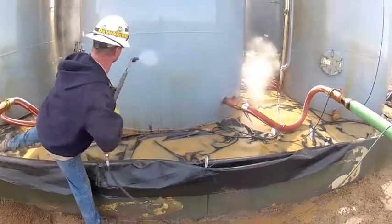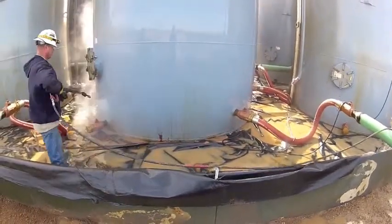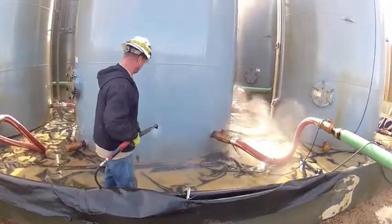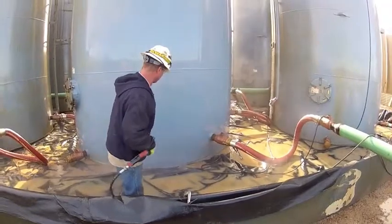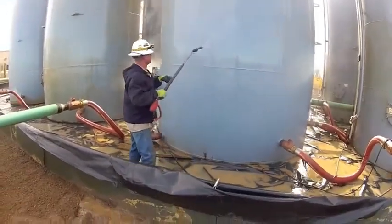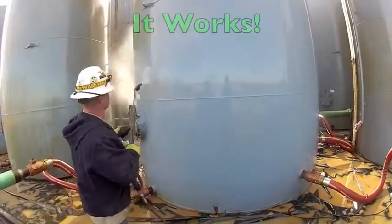The results were remarkable. The oil was sprayed off easily as seen here. The workers were thrilled at its performance and that it is a chemical that is safe for them to apply. No safety gear was required compared to the other caustic chemical system they used to use.